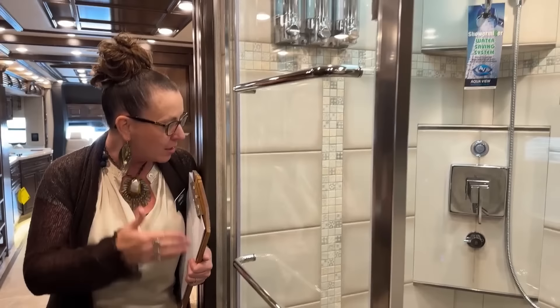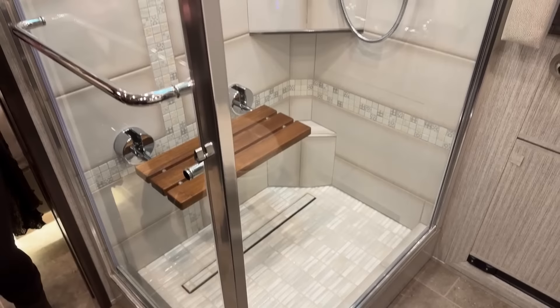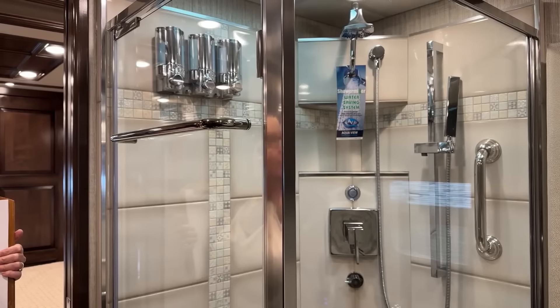In this rear bath, you've got tons of shelf space. You've got your standard teak bench, your adjustable shower head on a slide. This does have the assist handle in it as well. You'll also have your Aquamizer shower saving system. This coach has 150 gallons of fresh water, 60 gallons of gray water, and 40 gallons of black water.